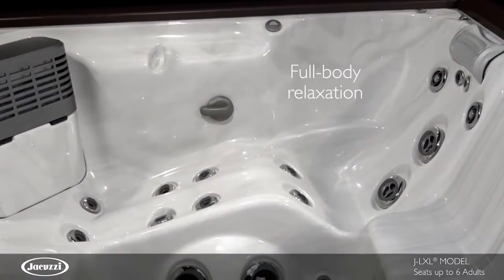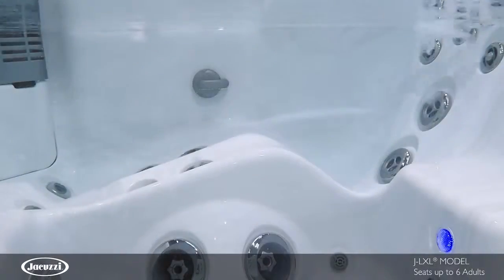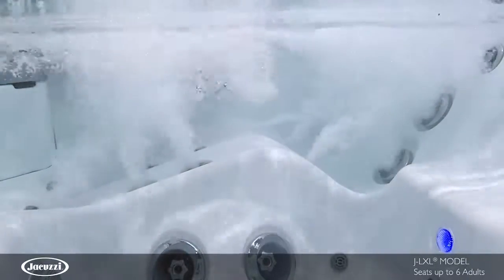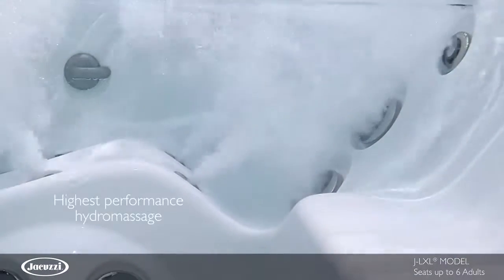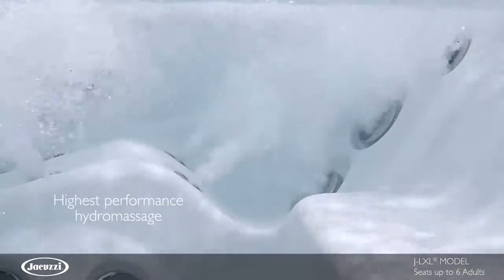The JLXL hot tub features a lounge seat for neck to feet relief, including specialty RX jets found only in select collections. The spinning RX jets deliver sizable coverage to reach key muscles and nerves in the back and can be adjusted for pressure.